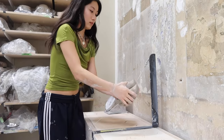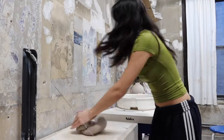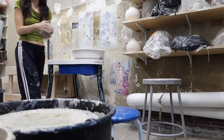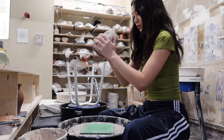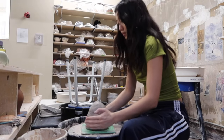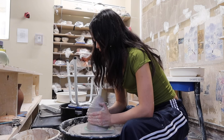Every wheel-thrown pot begins the same way by wedging out the clay, and this is probably the least fun part because if you try to cut corners the entire thing falls apart. Wedging out clay homogenizes it and presses out all the bubbles so your piece doesn't flop over while throwing or, worse, explode in the kiln.